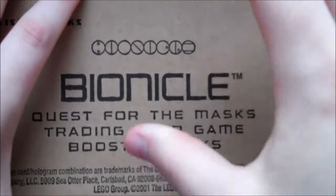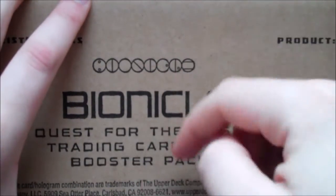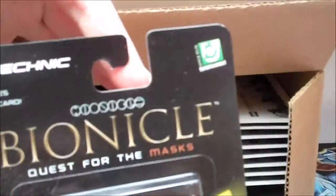I wasn't expecting quite this box — I was more expecting a classic booster box where it's literally just 24 packs. What this actually is is 24 blister packs, so each pack is on an individual card backing so it can go up on shelves properly. That's what this is.